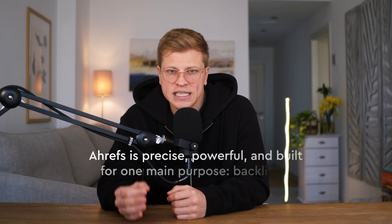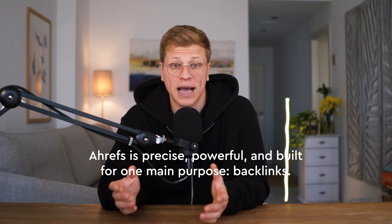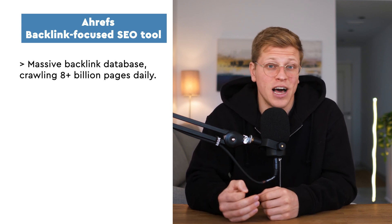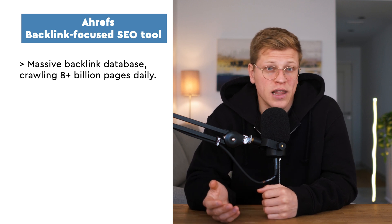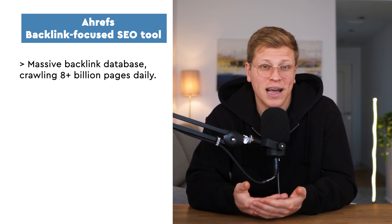Next up, Ahrefs — precise, powerful, and built for one main purpose: backlinks. A few years ago, I was working on a site that needed some serious link building. Someone recommended Ahrefs, and I'll admit I was a little skeptical at first. But within minutes of using their backlink analysis tool, I was hooked. Ahrefs' backlink database is insane — they crawl over 8 billion pages daily, so their data is fresh and reliable. I've used it to find broken links on high-authority sites, pitch my content as a replacement, and land new backlinks.